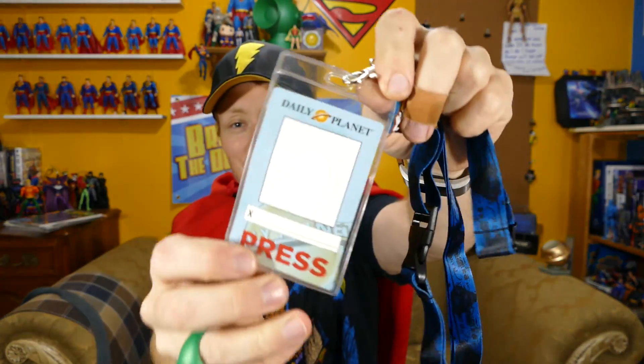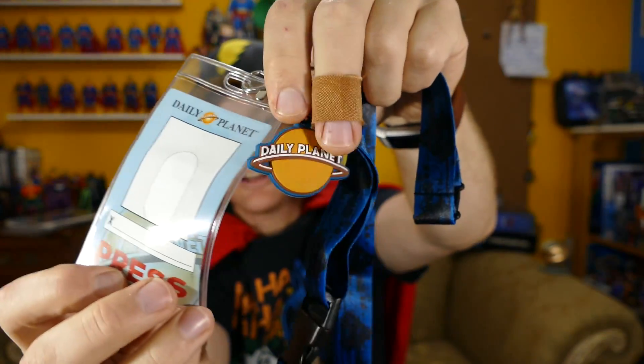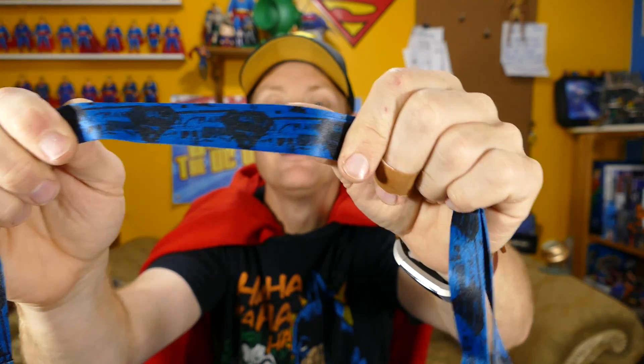This is awesome. There's more stuff to look at. We got one of these and it is a Daily Planet Lanyard Press Pass. It's got the Daily Planet on it and there's room to put your picture right there — you can put your info and your picture there. I am so glad that I subscribed to this box. It's got Superman symbols all along the side. Superman symbols all along the side.